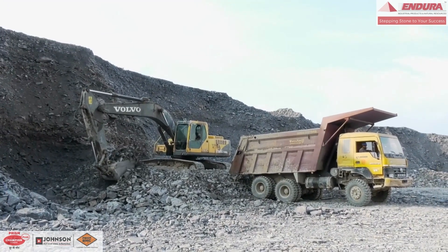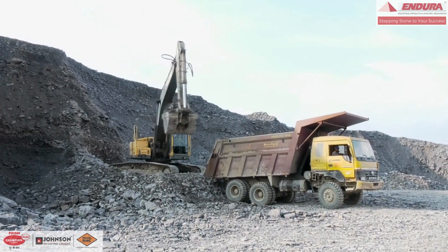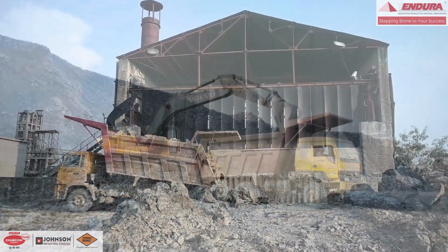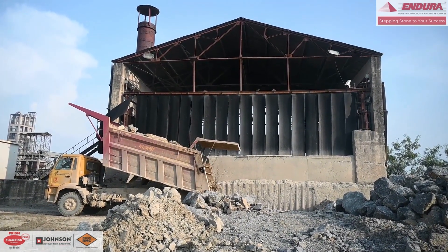Here we excavate more than 0.5 million tons of limestone with the help of more than 100 mining equipment. These heavy equipment — like dumpers, dozers, tippers, and excavators — are maintained at our own workshop at Satna.